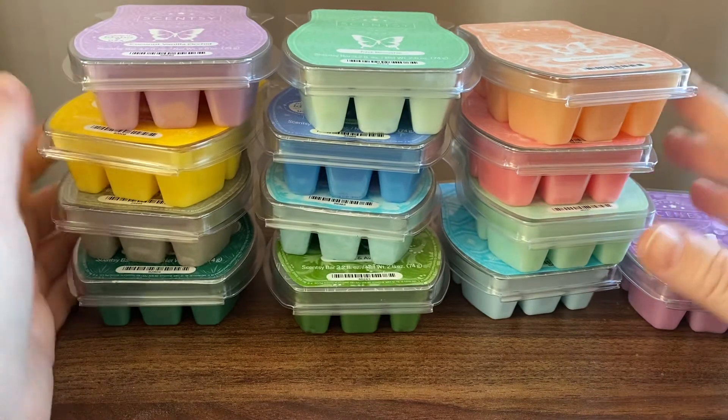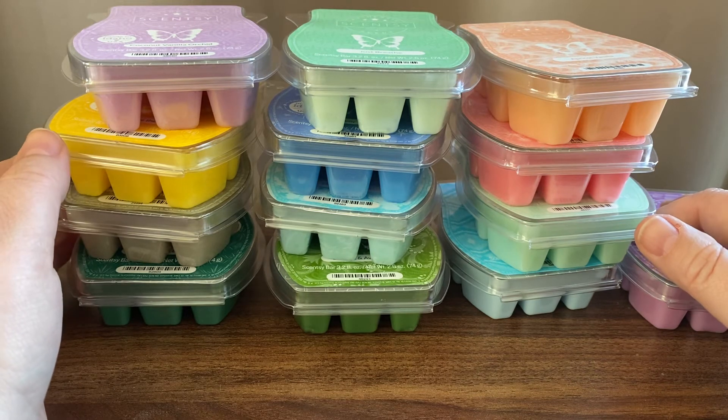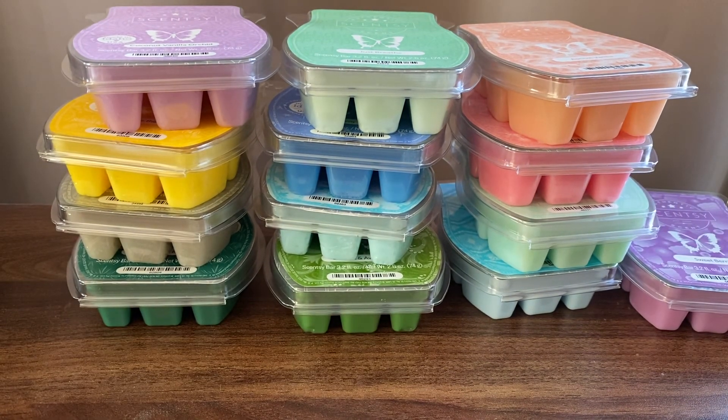So that's a little haul there. I also received my August Whiff Box right at the end of the month — I was wondering if it would get here in August. I will be recording that video soon. Thanks for watching, take care of yourselves and see you next time. Bye.